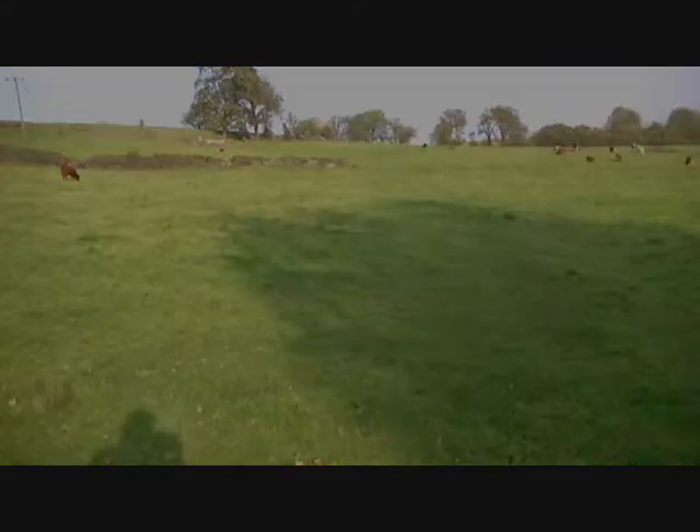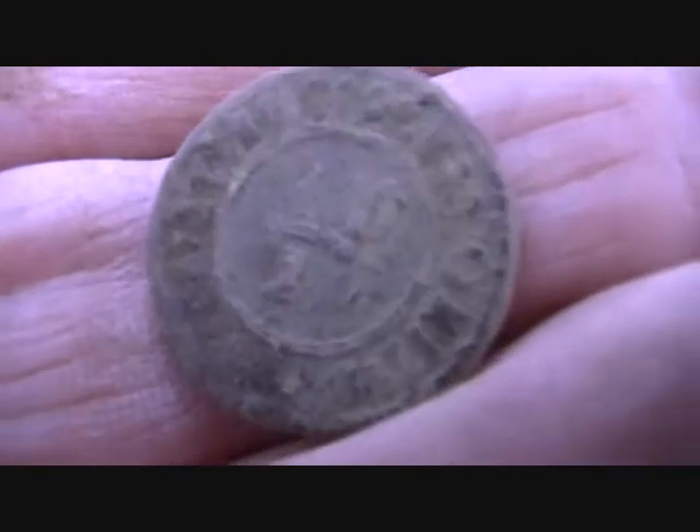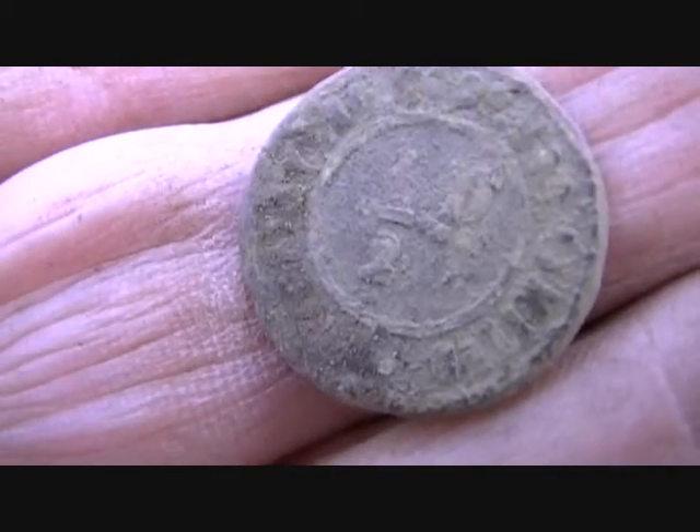The best laid plans of mice and men — a half pea token! I'll have to go figure out what that says, but it looks like I was right. I'm only about 20 feet into this walk.